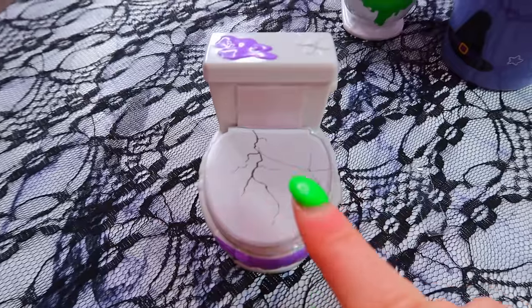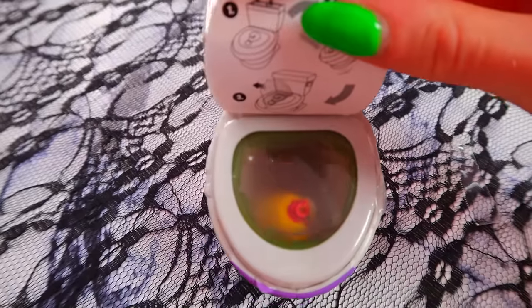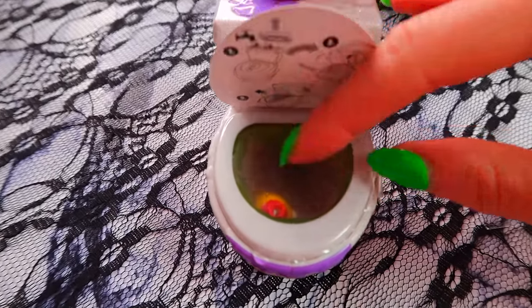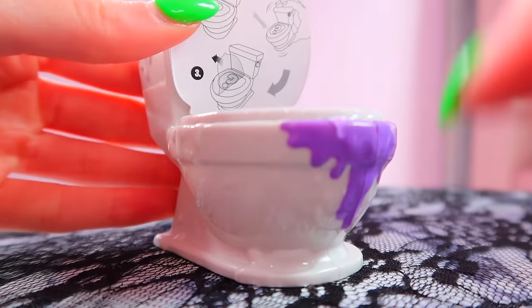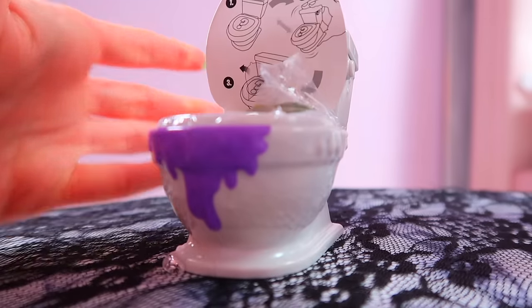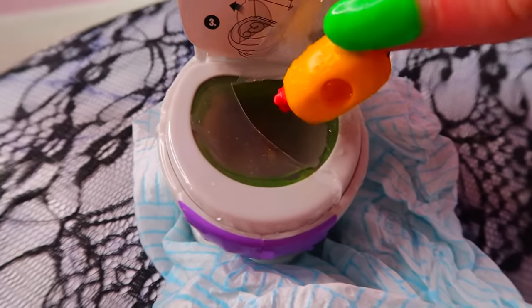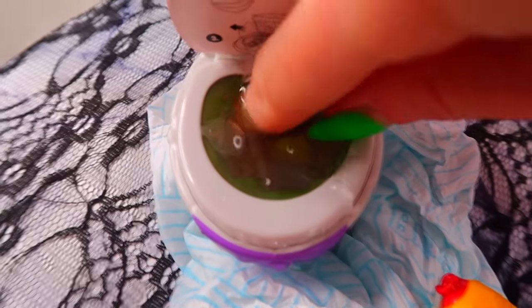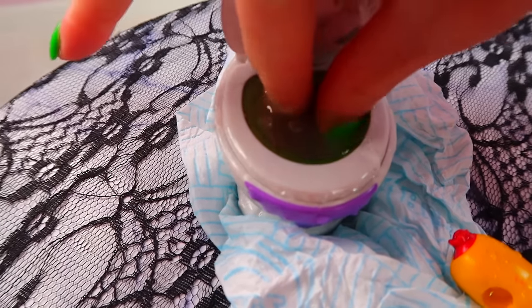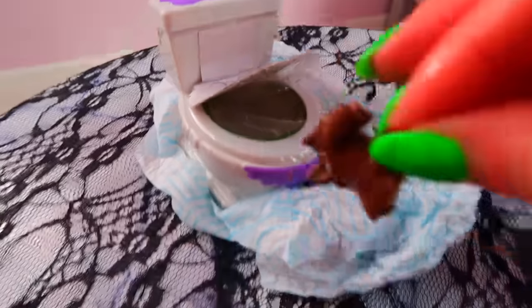If we've done this correctly the two question marks should be gone — yes we did it! Now we need to peel this off to get our surprise. My toilet is leaking! Oh no, it's leaking everywhere. Reach in and get it — oh there's something back there, I can feel it. He fell back in! Come on, just come out. Okay — it looks like we got a weird hot dog and a bit of a tree.